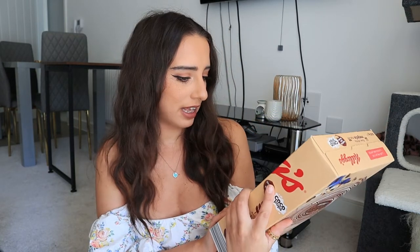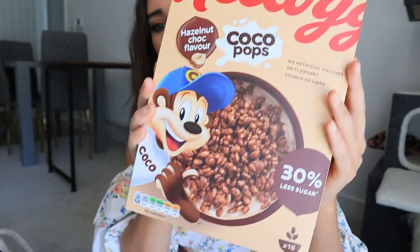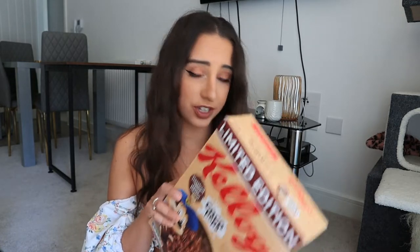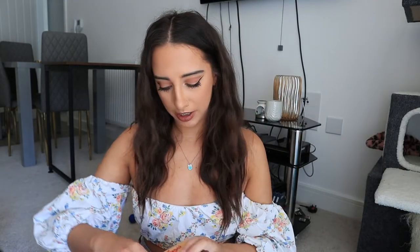I haven't had Coco Pops in ages and I love them — I just don't really eat cereal anymore. They're 30% less sugar, no artificial colors or flavors, and a source of fiber. They're just hazelnut chocolate flavor Coco Pops. These cost three pounds and this is a 480 gram box. I'm going to get them in a bowl, try them on their own, and then give them a try with some milk.